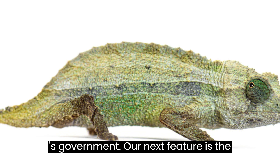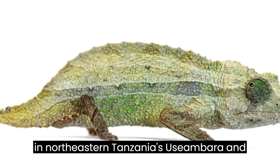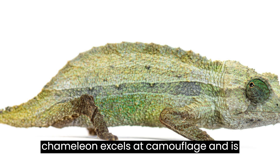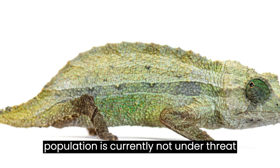Our next feature is the Bearded Pygmy Chameleon, scientifically known as Repelion Brevikaudetus, residing in northeastern Tanzania's Uzambara and Uluguru Mountains, capable of changing color in various ways. This little chameleon excels at camouflage and is rarely found in captivity. Its population is currently not under threat.